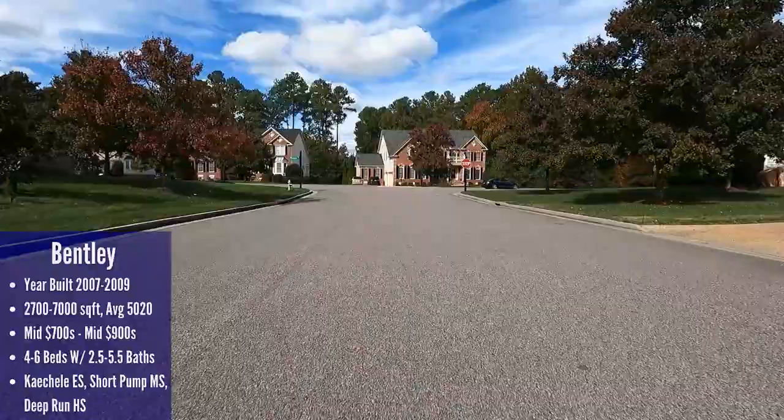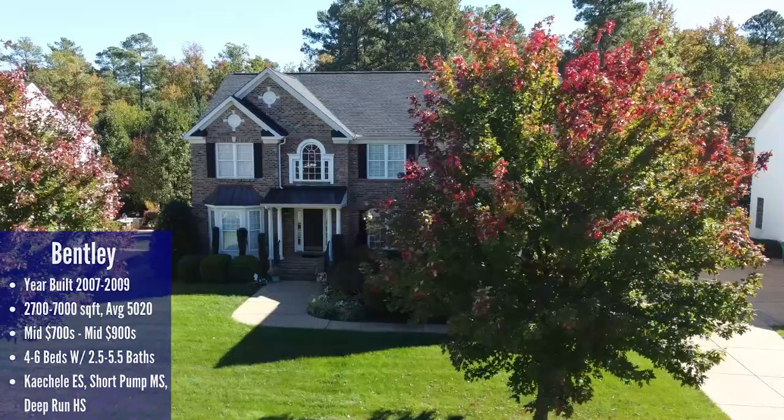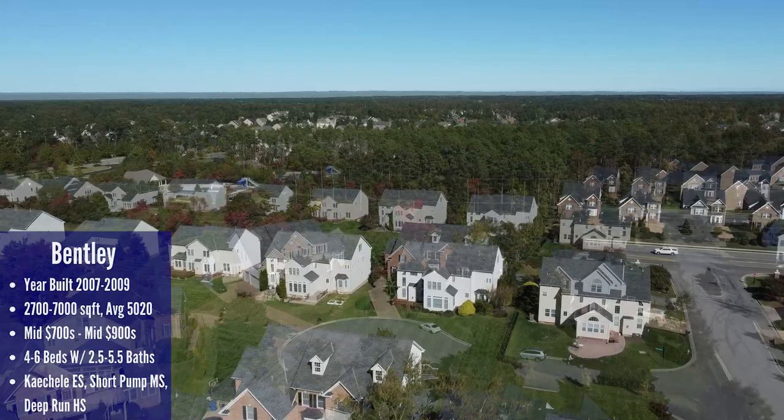Homes here cost between the mid 700s to the mid 900s. Sizes range from 2,700 square feet up to 7,000 square feet and have four to six bedrooms with most homes having three and a half bathrooms or more. Many of these homes have either a finished third floor or a basement. The year built ranges from 2007 to 2009. I do really like this neighborhood but I would skip the houses that border Pouncy Track Road as you'll definitely notice some road noise from there. The school systems are split between Short Pump and Glenallen schools with Coachella Elementary, Short Pump Middle, and Deep Run High — a great combination of schools.